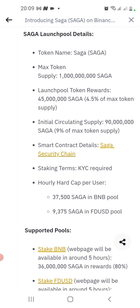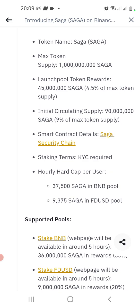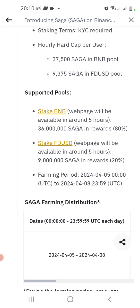When the max supply is low like this, you automatically know that the project price at listing will be around one dollar and above — one, two, three dollars and above. We saw the same with 85 right. The launch pool token reward is 45 million Saga, which is 4.5 percent of the max token supply. The initial circulating supply is 90 million, which is also very very low — that will put value on the token. Smart contract data: Saga security chain, with a hard cap for the pools.